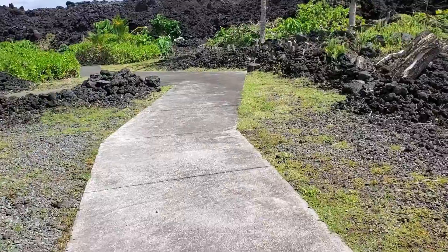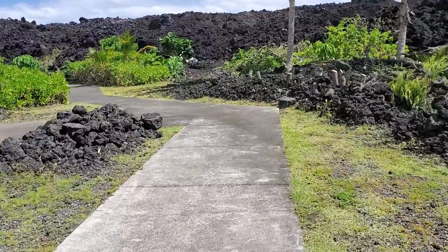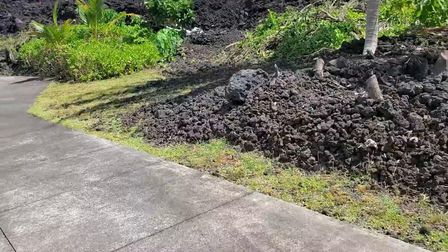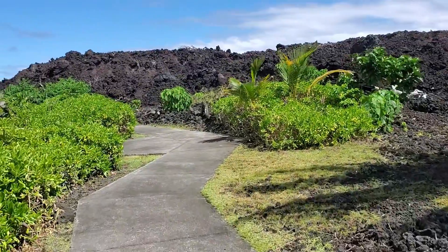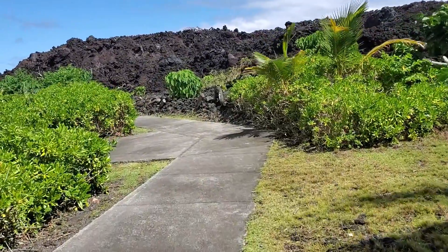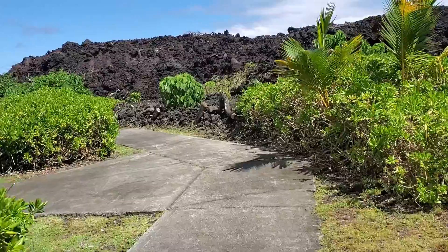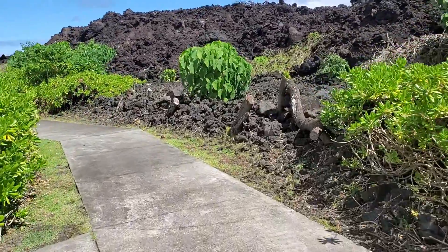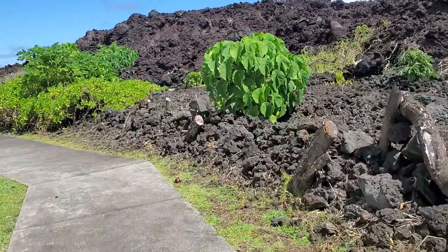Here is where you can see the lava flow from the 2018 Lower East Rift Zone eruption, also known as the Leilani Estates eruption. The lava flow only took out a small portion of Isaac Hale State Park; however, it largely spared the park from further destruction. Isaac Hale State Park dodged a bullet this time.